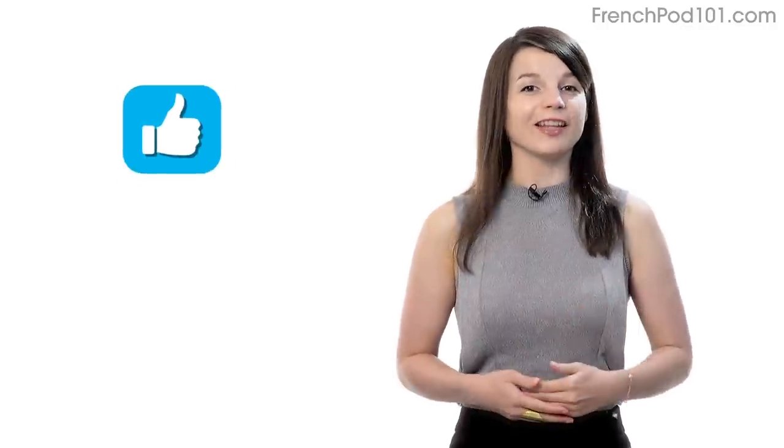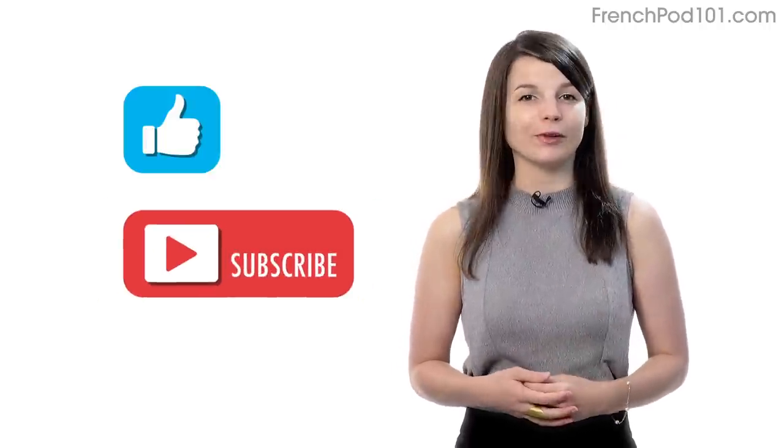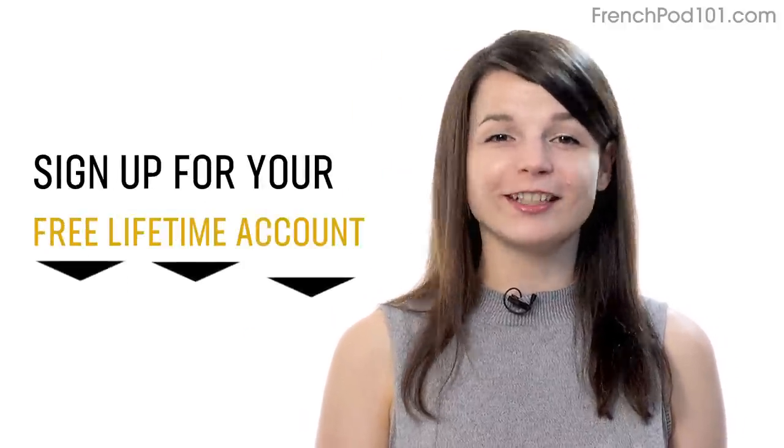If you enjoyed these tips, hit the like button, share it with anyone who's trying to learn a language, and subscribe to our channel. We release new videos every week. If you're ready to finally learn a language the fast, fun, and easy way and start speaking from your very first lesson, get our complete learning program. Sign up for your free lifetime account right now — click the link in the description. I'll see you next time. Bye!